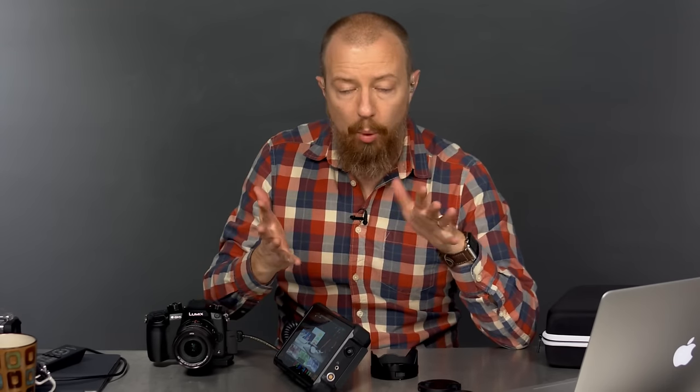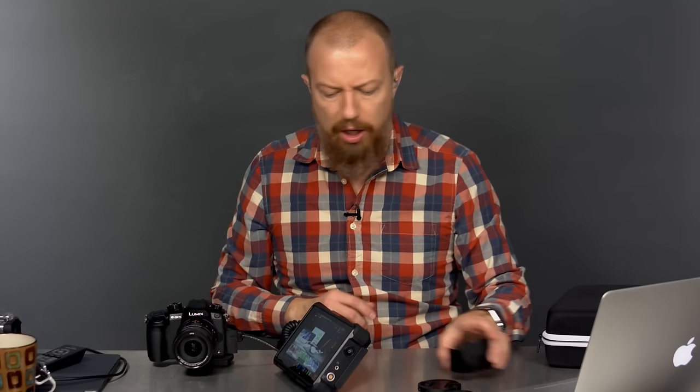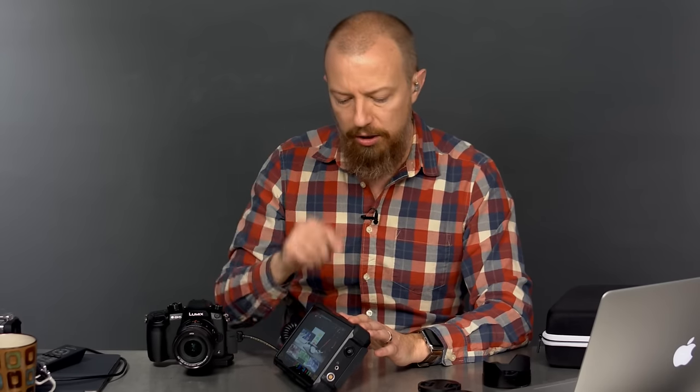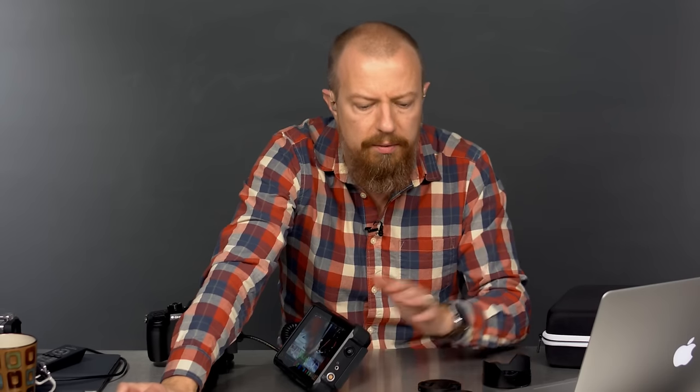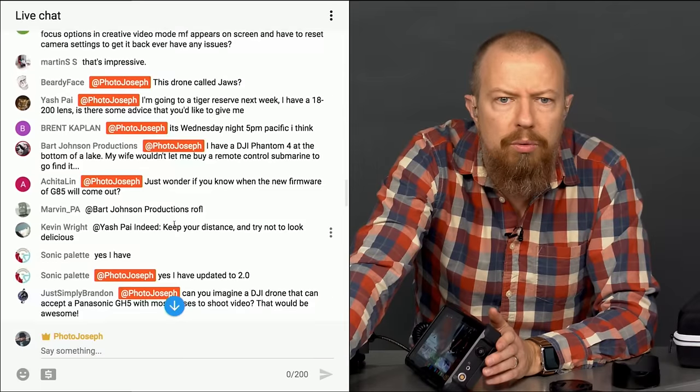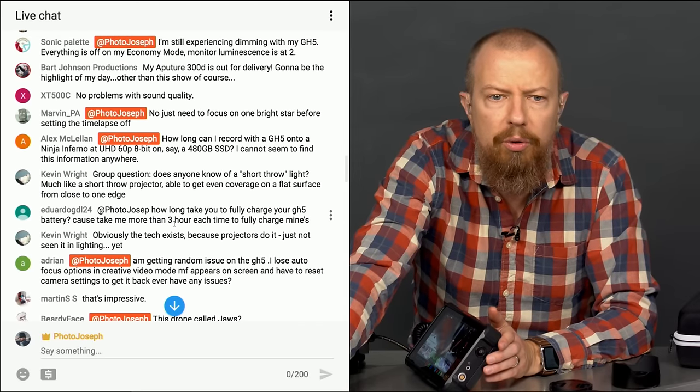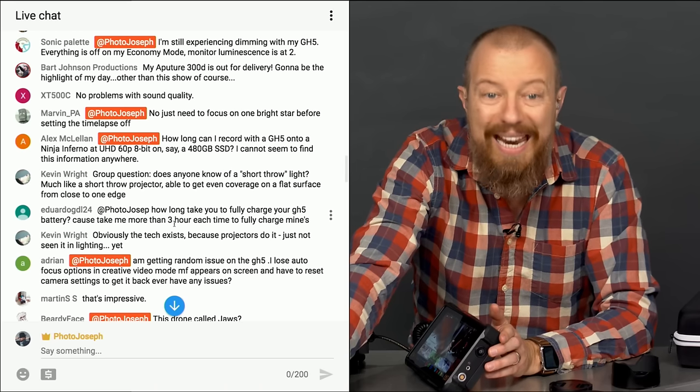We're back to good status after losing the stream. To recap: we're answering a viewer's question — finding out how much footage can be captured on a 480GB SSD with the Ninja Inferno shooting 4K 60p 8-bit on the GH5. Let me find the question again to confirm: UHD 60p, 8-bit — got it.